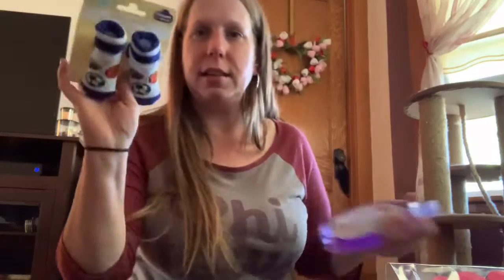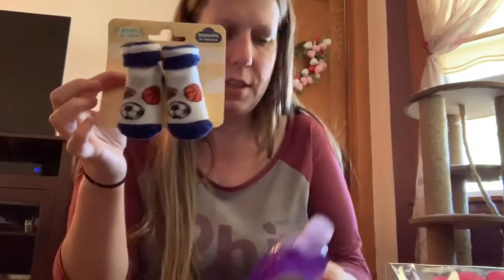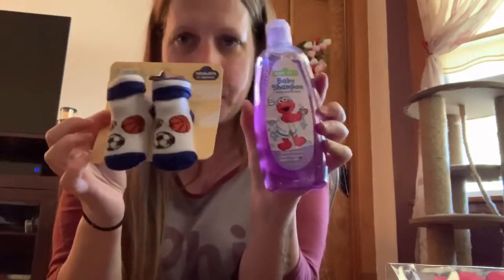I got little socks for the baby shower gift, and I got some baby shampoo for the baby shower gift.